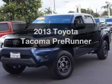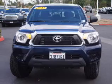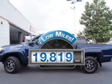Introducing the 2013 Toyota Tacoma. If you're looking for an automobile with great attributes, look no further. A low odometer reading makes this vehicle a great value at this price.